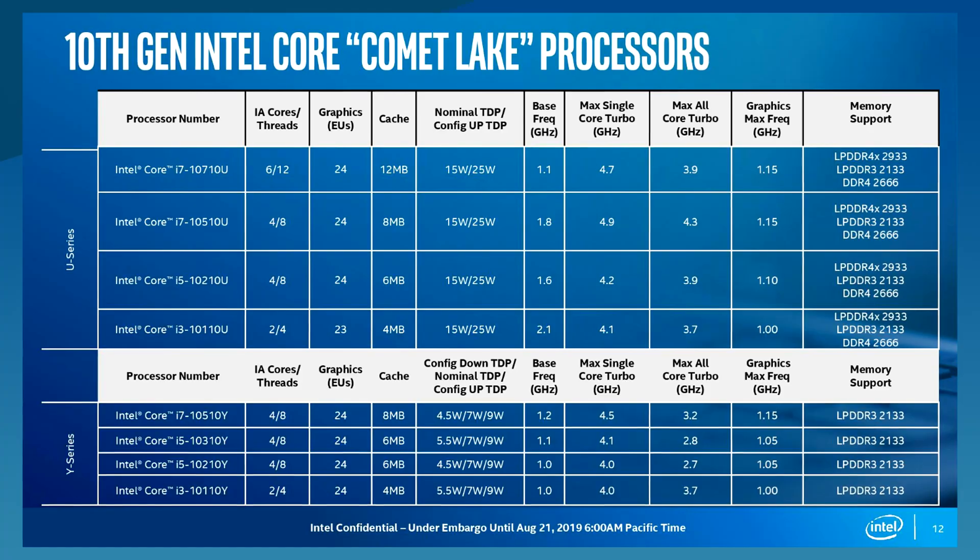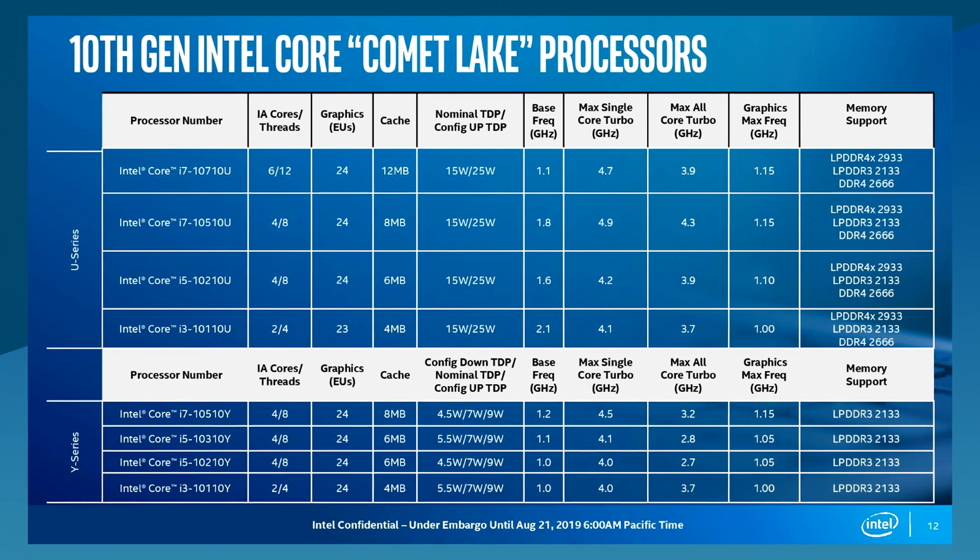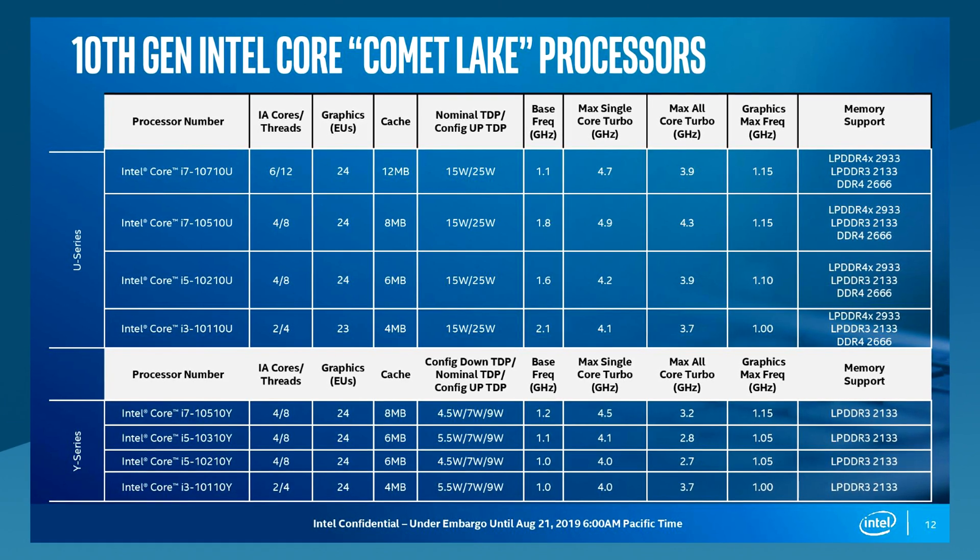So what does Intel do? Why not just go back to 14nm and release more of those? And here we are with Intel adding 8 newish 14nm Comet Lake processors to the same 10th gen lineup as Ice Lake. If you want a breakdown on how confusing Intel's naming scheme is for this generation and how absurd this family is, click up here for a Hardware Canucks video on it. Personally I think Intel is just trying to do what it can without losing face.